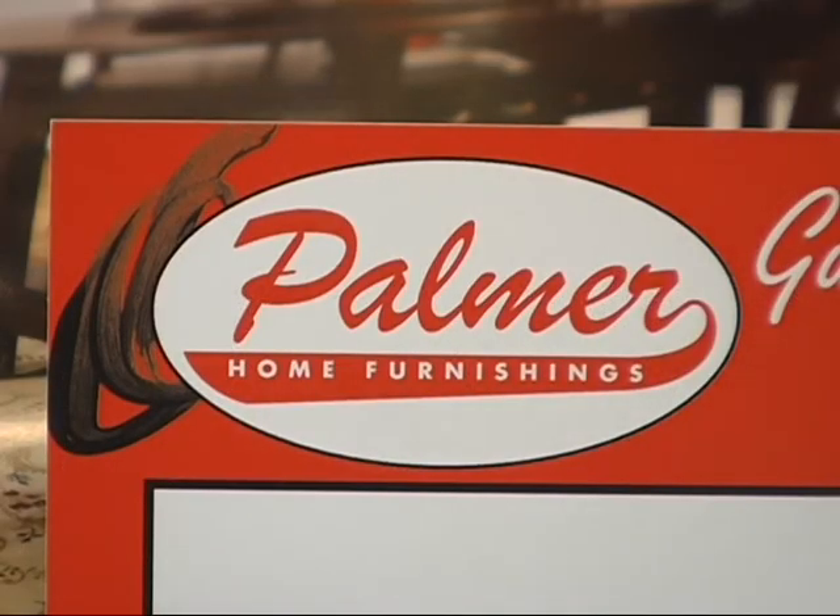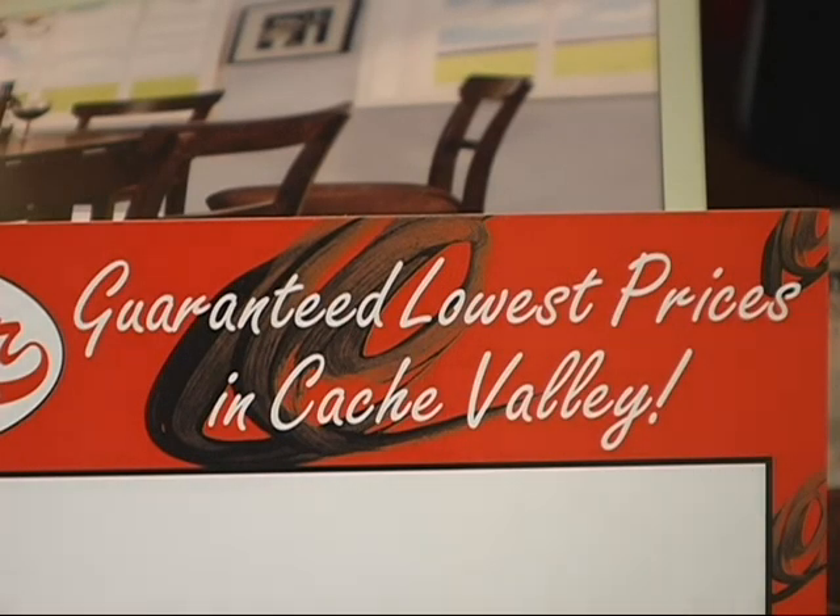Palmer Home Furnishings, lowest prices in the valley, guaranteed!